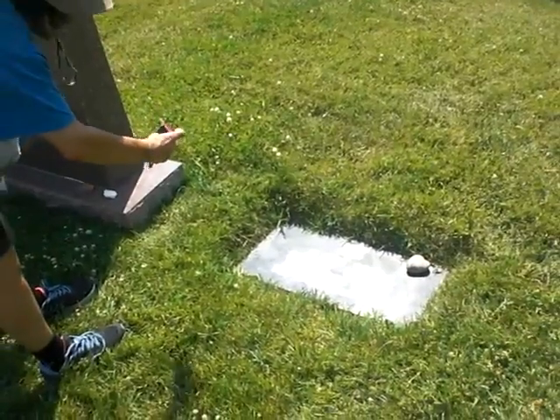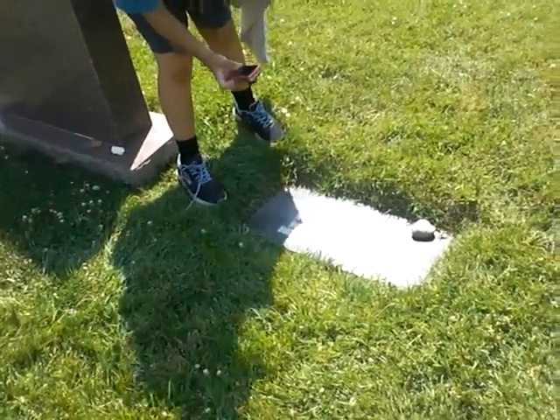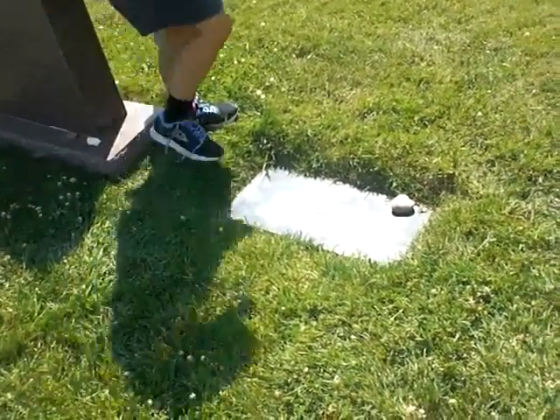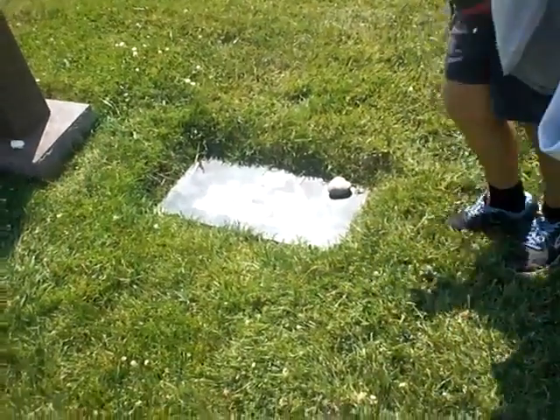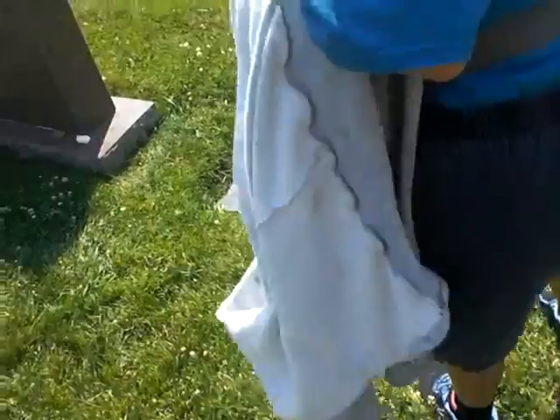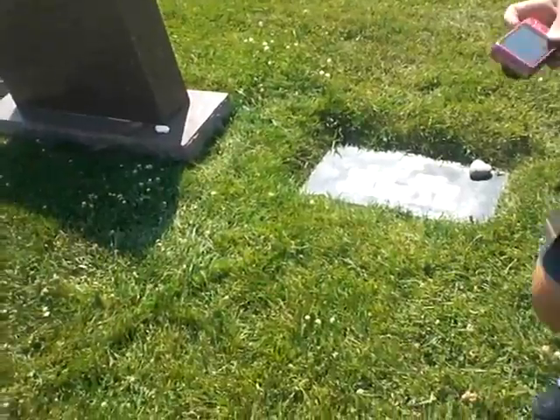That one was blurry. Maybe I have to get it this way — that gets too much shadow. The problem is it either gets shadow or it's blurry. Have you ever taken a picture of this? No. I guess I can see why Dan had a hard time. It's hard to do.